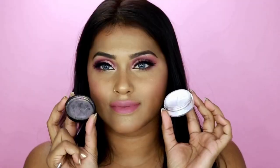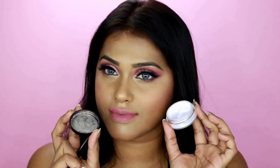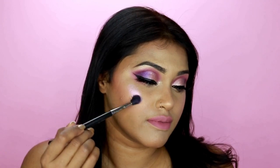For lips I'm using Dusty Rose by Anastasia Beverly Hills. Then I'm going to set everything with my Urban Decay All Nighter makeup setting spray — that'll lock everything in place.